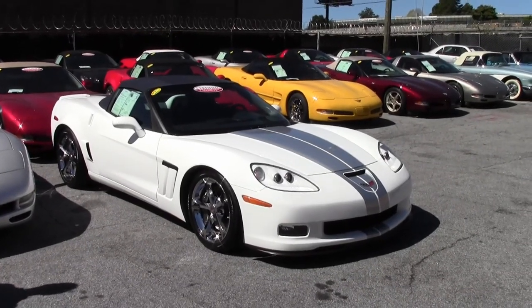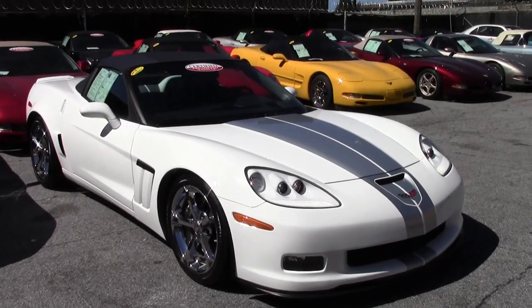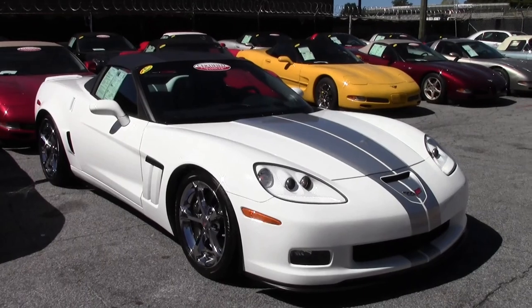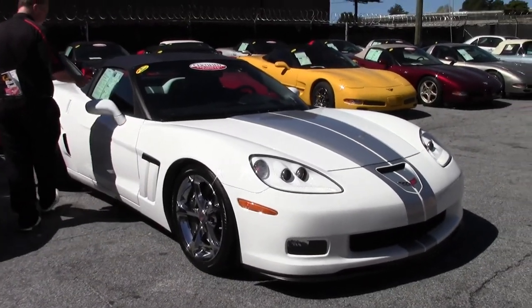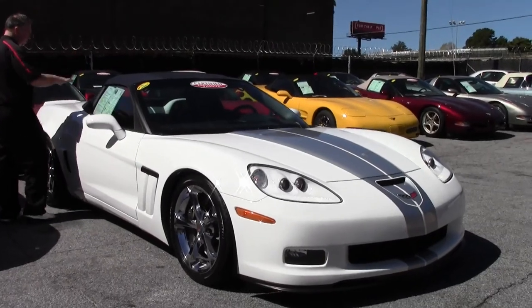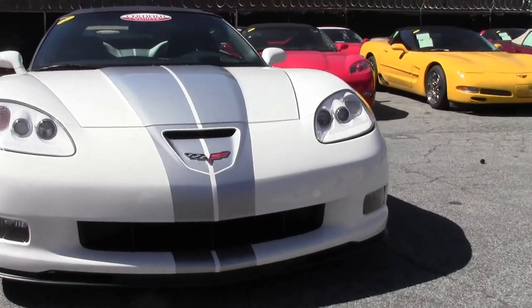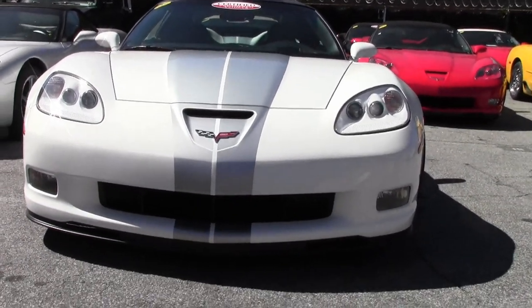The 60th anniversary of the Corvette fell in 2013, and the car they brought out for the anniversary is obviously stunning. This is an anniversary edition Grand Sport — white with the blue diamond interior, silver stripe, and blue top. Only 10,000 miles on this beautiful car, and as you can tell, she's in awesome shape.